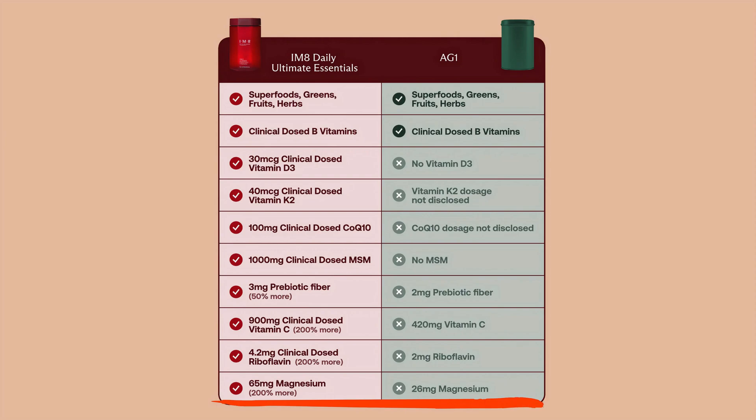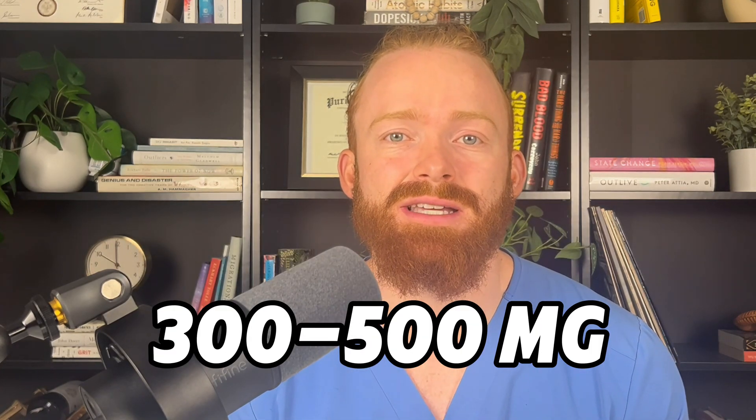Next is magnesium, and this is kind of a laughable difference. IM8 is now including 65 milligrams of magnesium compared to the 26 milligrams of AG1. Why this is laughable is because in order to have optimal magnesium levels — what I define as a red blood cell magnesium of about 5.8 — you need way more than 65 milligrams. You're going to need much closer to 300 to 500 milligrams of magnesium. So upping from 26 to 65 is really not making a difference, and you definitely need to supplement with magnesium elsewhere.